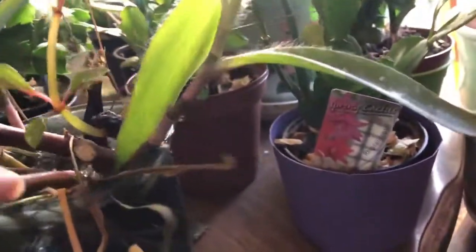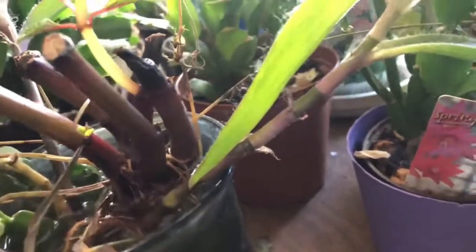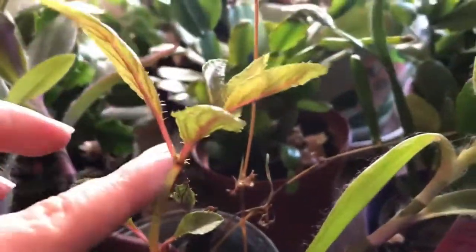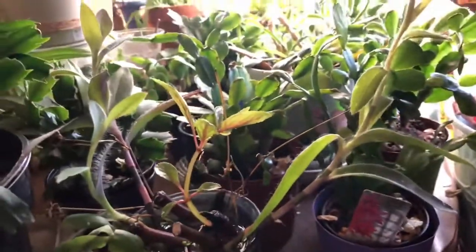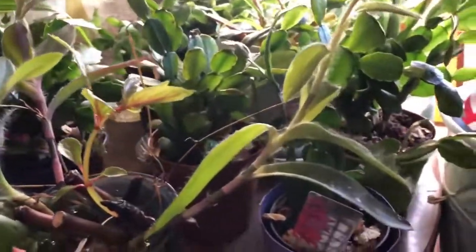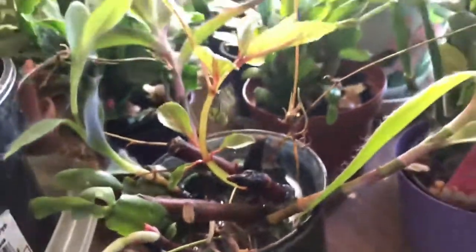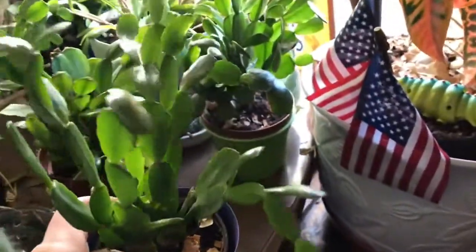This I actually had rooting in water since the end of October. It's a New Guinea impatient — see, there's some new growth, that's all new growth. I'm hoping I can plant that outside in early summer. I also have some wandering Jew rooting in here, and a little Christmas cactus, and an Easter one.